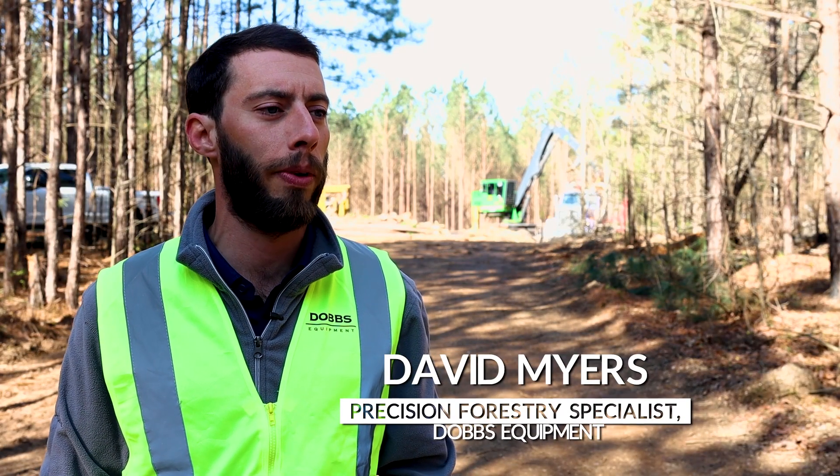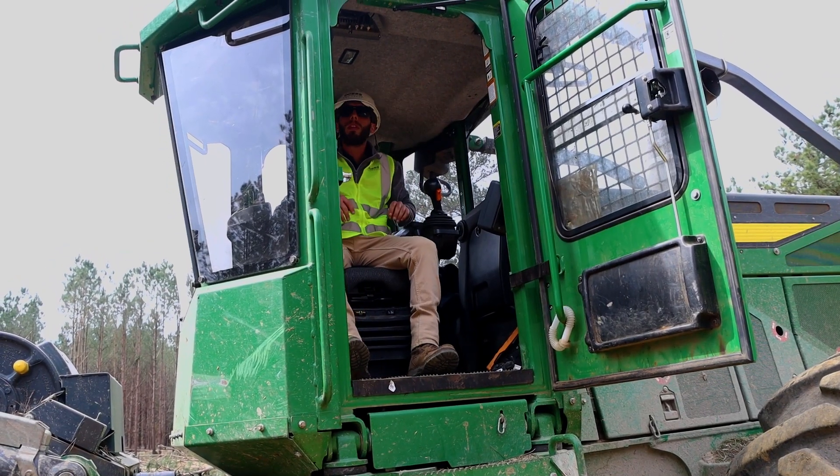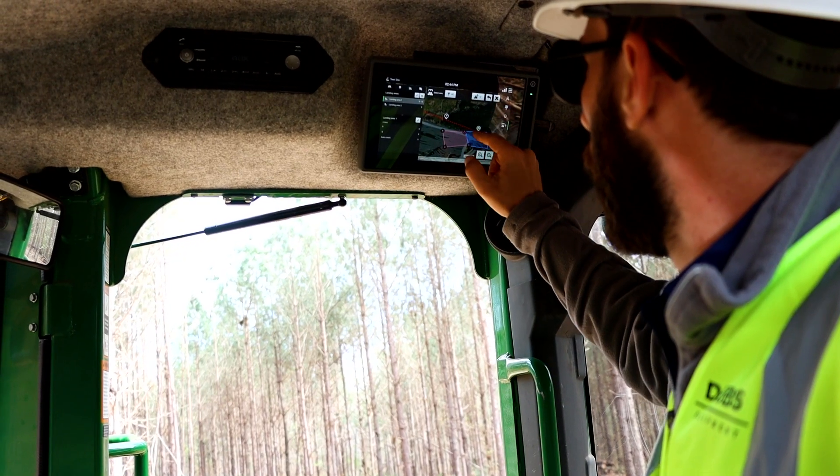My name is David Myers. I'm Precision Forestry Specialist for Dobbs Equipment. I visit customers in the field and provide demo opportunities and consultation to Timbermatics and Timbermanager customers.